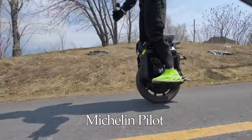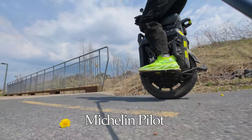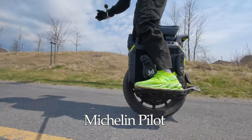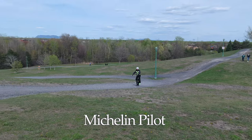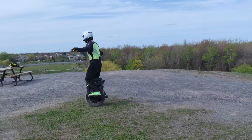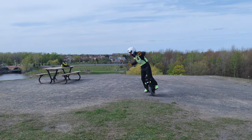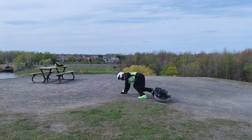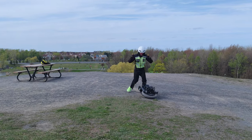As for the nimbleness of the tires, first place goes all the way to the Michelin Street. It beats the two other tires pretty easily — you can turn so much easier and on a much smaller radius. The Shinko 244 is still a very nice upgrade over the stock Kenda tire.